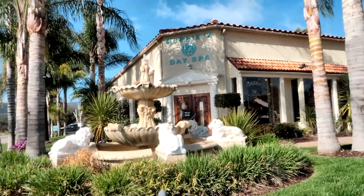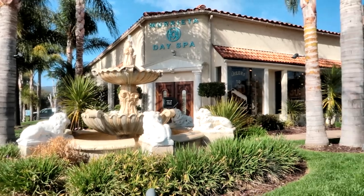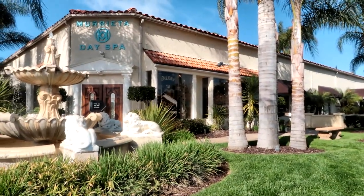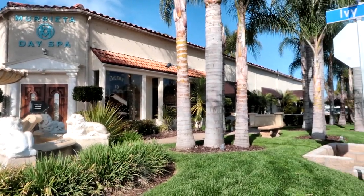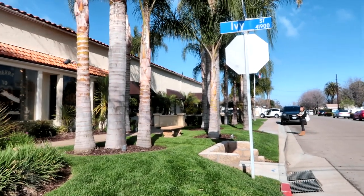We've made it to Myrieta Day Spa. It's really pretty. It has a nice fountain out front and they have signs in their window that say cheers to 30 years. So it looks like this is obviously very successful — they've been doing business for 30 years. There's my friend Heather down there. Let's go in and check it out.